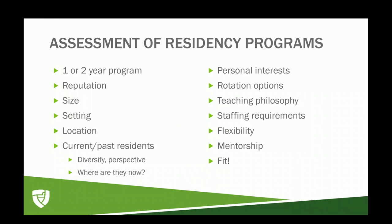Another big piece is talking to current and past residents — looking at the diversity of programs and asking residents their perspective on the residency. Also ask where they are now: what types of jobs did they get post-graduation? Personal interests are also important — looking at rotation options will help you hone in on making sure that what you're interested in is an option at these programs.